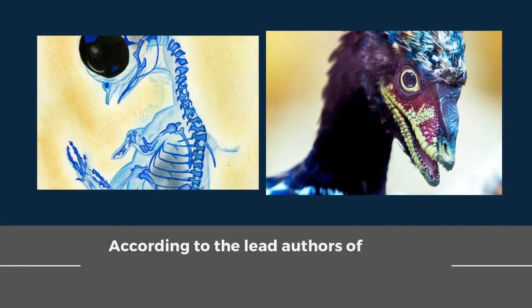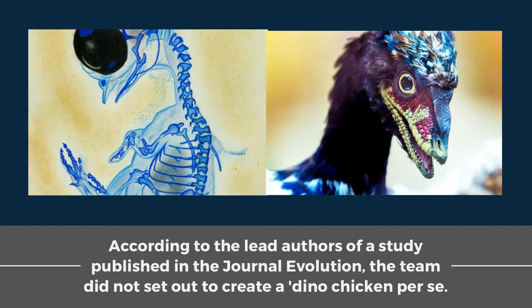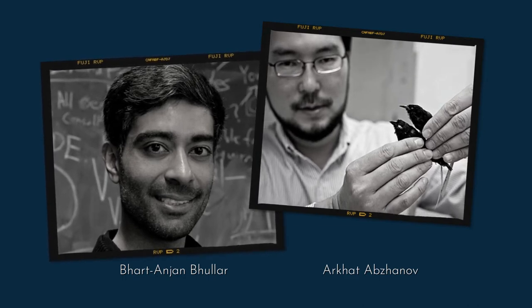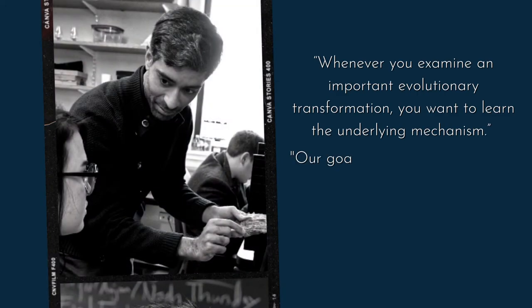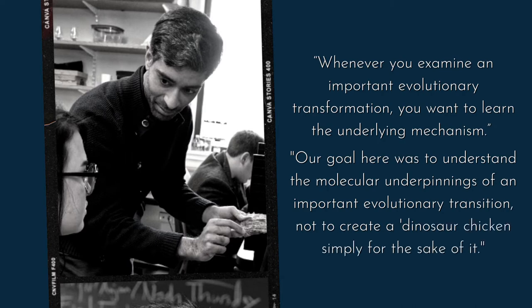According to the lead authors of a study published in the journal Evolution, the team did not set out to create a dino chicken per se. Bhart-Anjan Bhullar of Yale University and R. Kadabzanov of Harvard University initially needed to see how the bird's mouth — an extremely vital piece of bird life structures pivotal for their prosperity — evolved. As Bhullar stated, their goal was to understand the molecular underpinnings of an important evolutionary transition, not to create a dinosaur chicken simply for the sake of it.